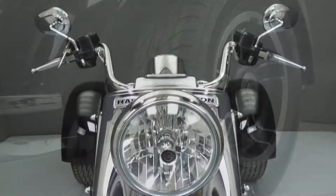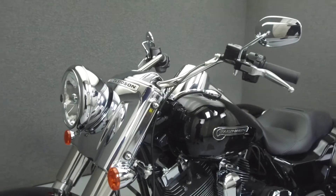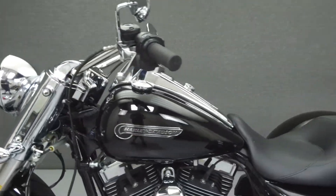It has a seat height of 26.9 inches and a dry weight of 1,082 pounds. This bike comes equipped with reverse and cruise control.